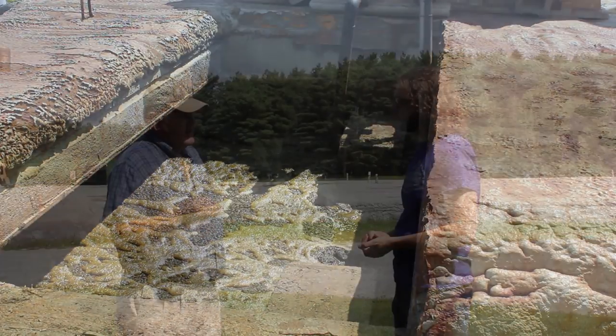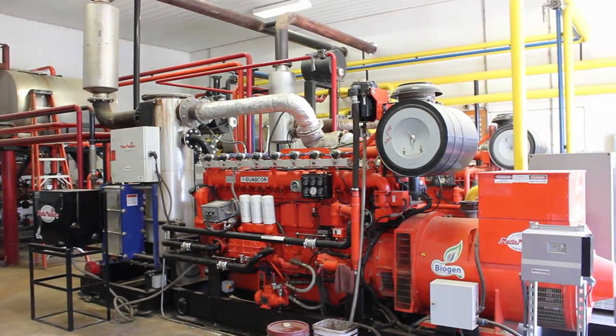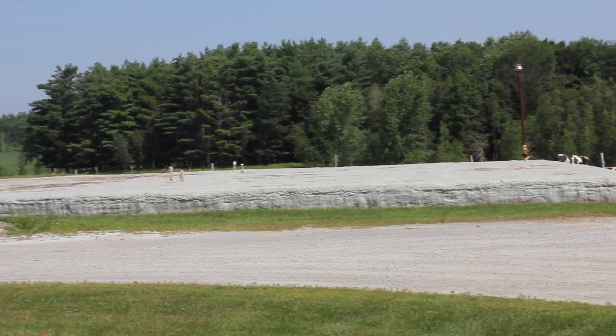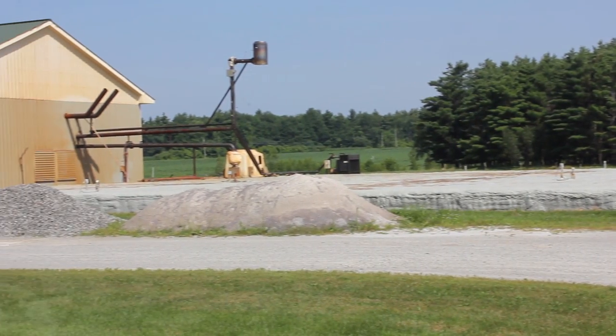We're pumping manure into the tank, the vessel that is growing anaerobic methanogenic bacteria to produce methane gas, to fuel a 24-liter engine to produce electricity to the power grid. We produce about 2 million kilowatt hours each year to the grid. That would power about 400 average-sized homes. We're filling that tank 14 feet deep with manure, and the top 2 feet are used for gas storage.